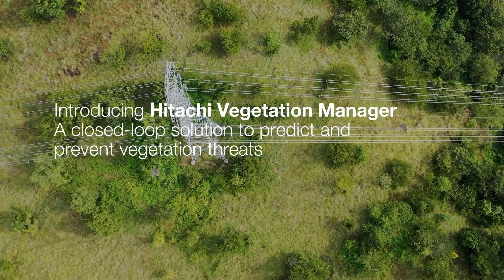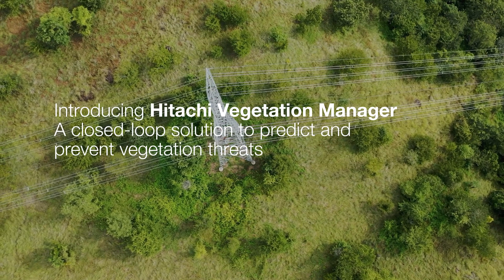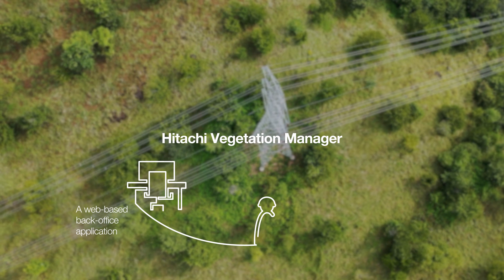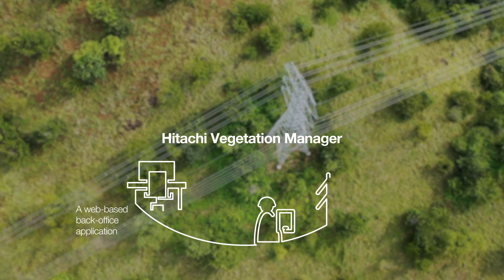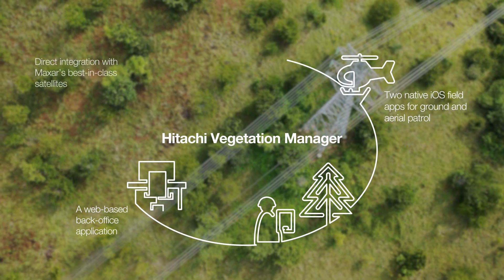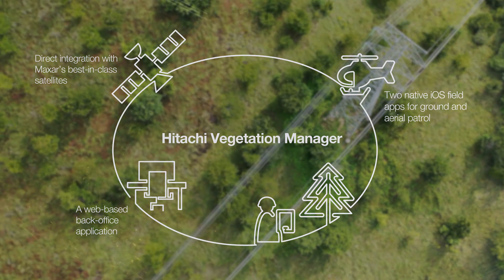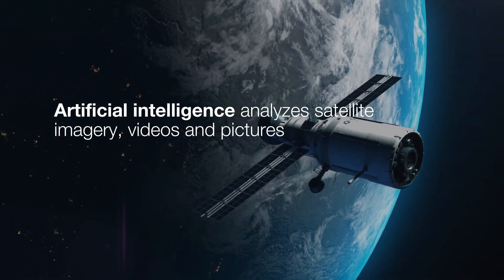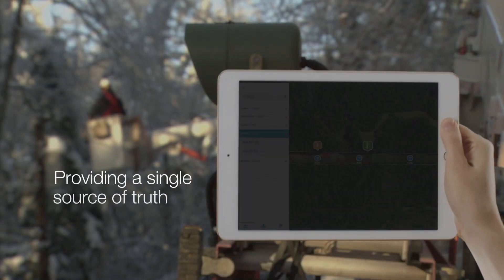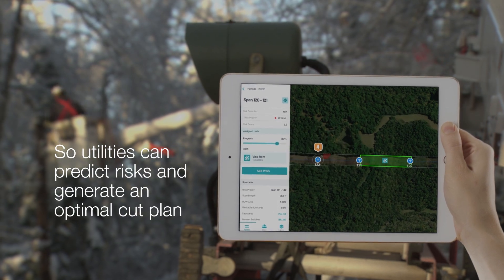Introducing Hitachi Vegetation Manager, a closed-loop solution to predict and prevent vegetation threats. Hitachi Vegetation Manager includes a web-based back-office application, two native iOS field apps for ground and aerial patrol, and direct integration with Maxar's best-in-class satellites. Artificial intelligence analyzes satellite imagery, videos and pictures, providing a single source of truth, so utilities can predict risks and generate an optimal cut plan.